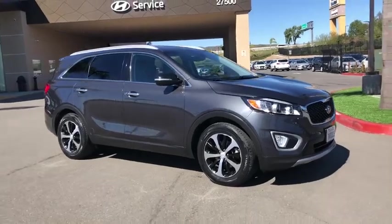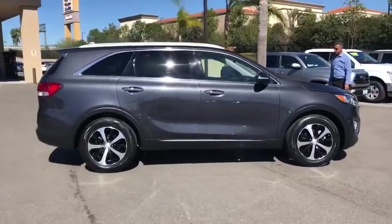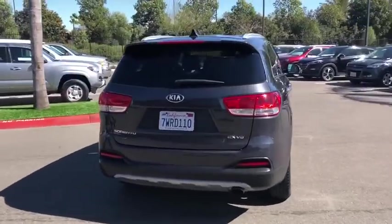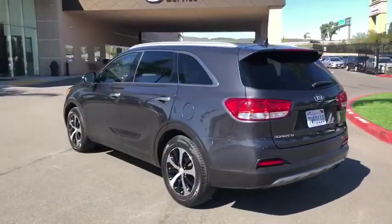Stop by and take a look at the 2017 Kia Sorento. The Kia Sorento is a comfortable riding, powerful, compact SUV loaded with impressive standard features. Take one look at its stylish, sleek design and you'll want to cross over to a Sorento.